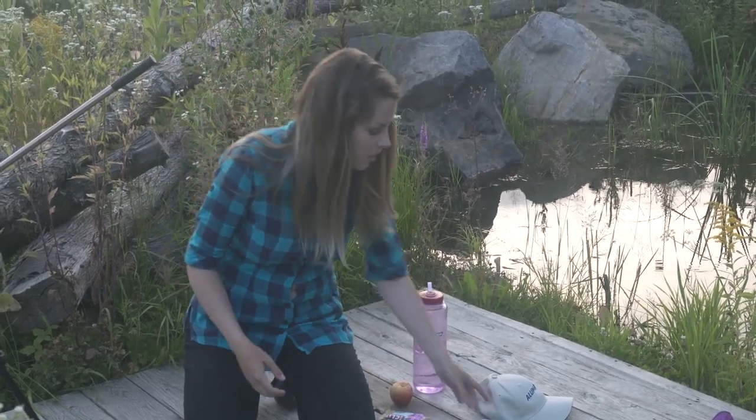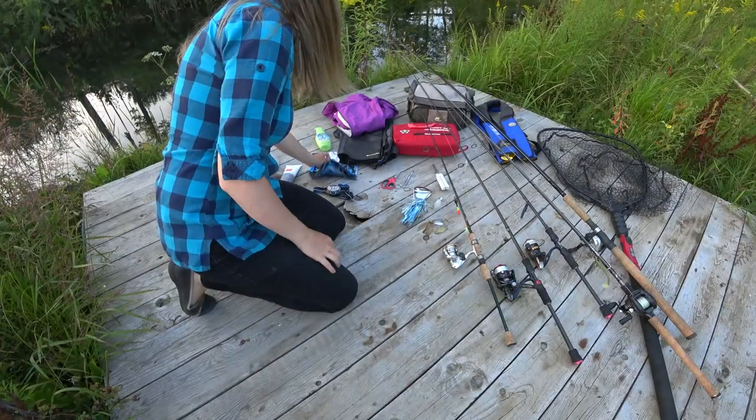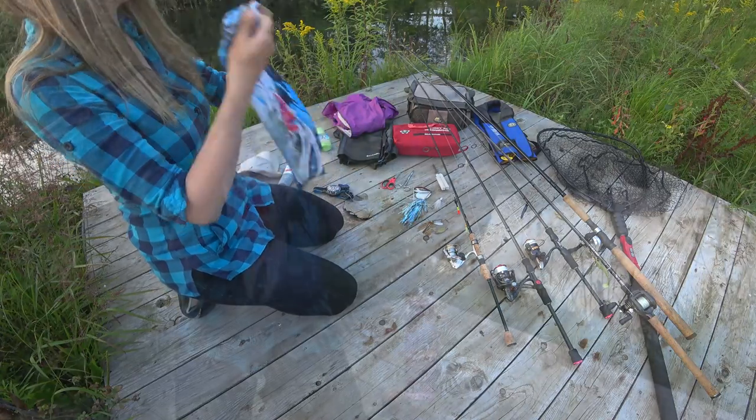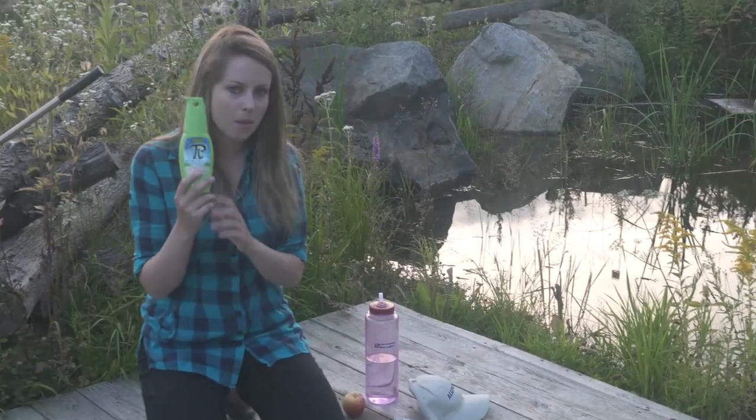Sun protection — sunscreen, hat. I'm not a huge fan of sunscreen, so I'll often wear a long sleeve sun-protective clothing or a buff. It covers my neck, so I don't put sunscreen on my neck, and it's also good to keep the bugs away. Case in point: bug spray.